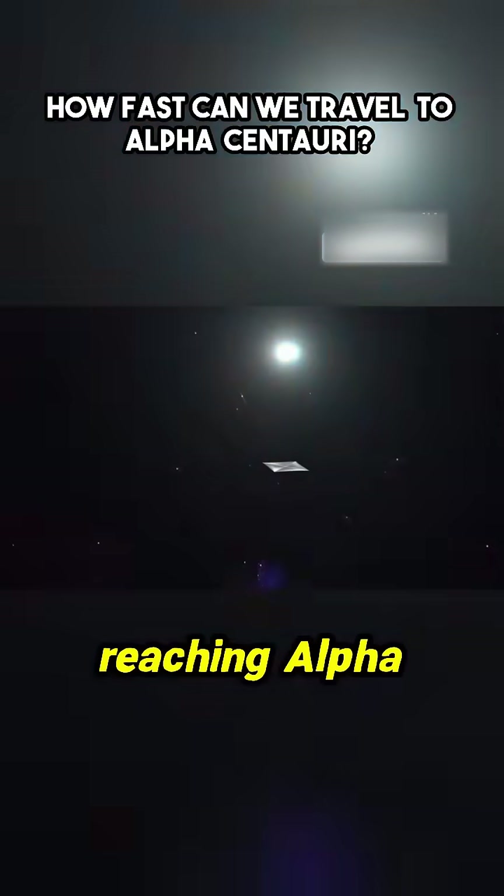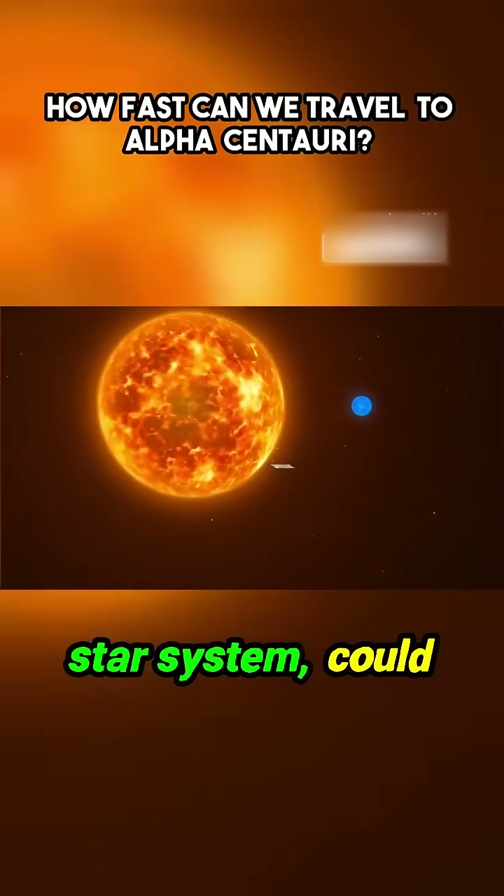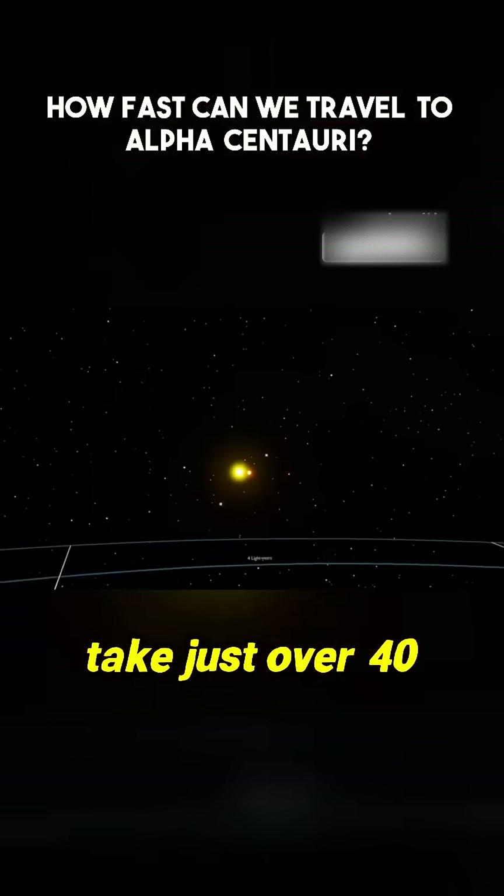At this speed, reaching Alpha Centauri, our closest star system, could take just over 40 years.